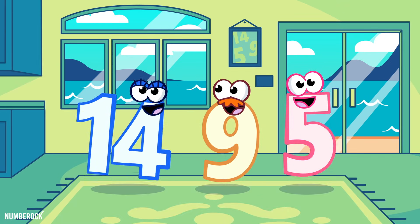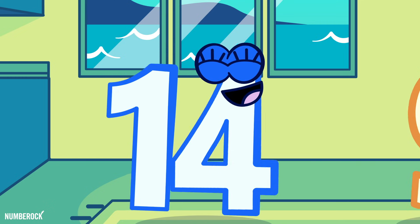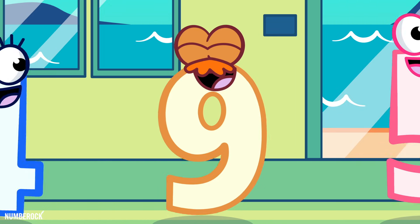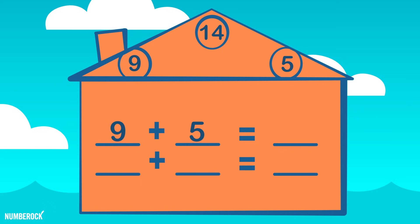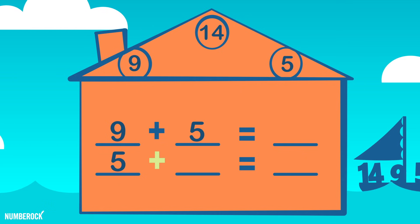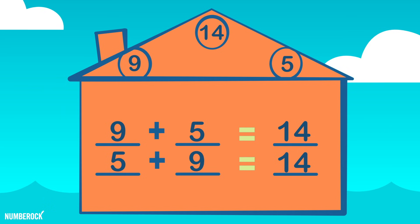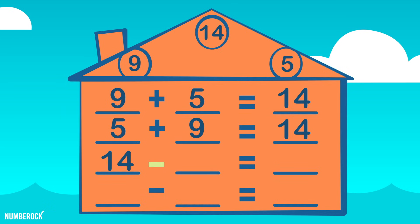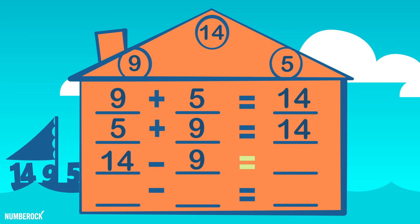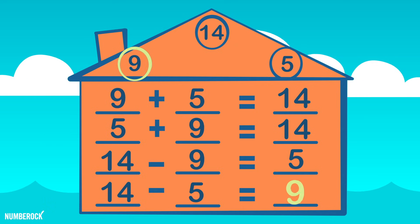At the Fact Family's house we arrive, there's a 14, a 9, and a 5. Whether 9 plus 5, or 5 plus 9, a 14 goes after the equals sign. 14 minus 9 equals 5, and 14 minus 5 equals 9.